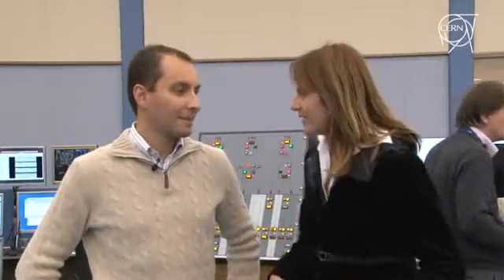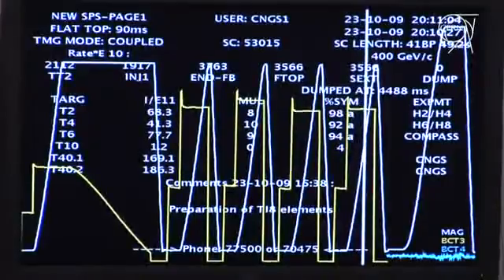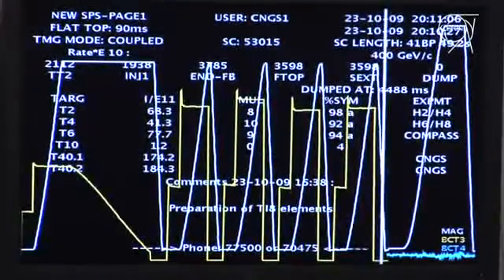We are trying to commission the main circuits in sector 6-7 to be able to inject the beam from point 8, making it circulate up to point 7, up to point 6, and then to point 5. We are trying to ramp up the dipoles to injection current. We have some small issues, but we are quite confident we can do it by this evening.